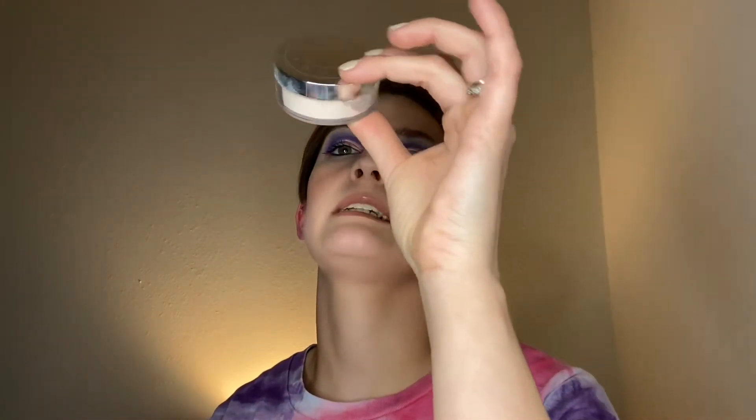What we have in my weekly stash is the Becca Hydra Mist — keeping. I love this, look how nice my skin looks, it's gorgeous. Also keeping my Peach Blur translucent smoothing finishing powder — keeping, and my backup — keeping.